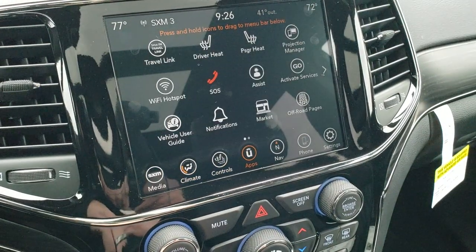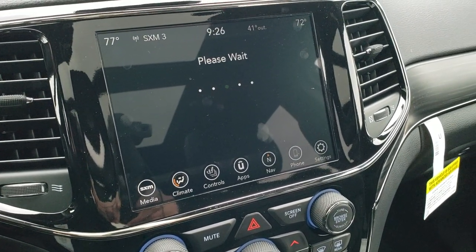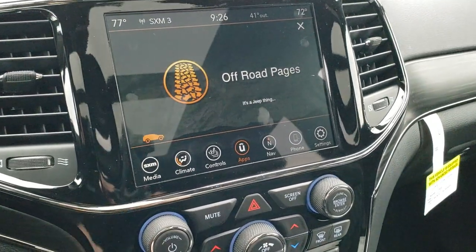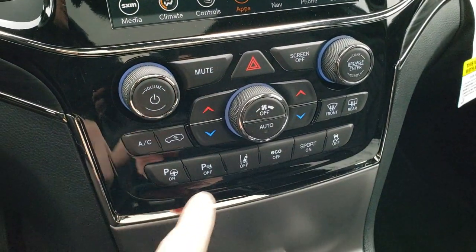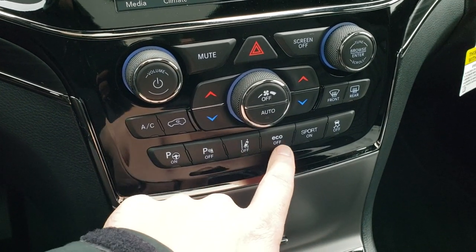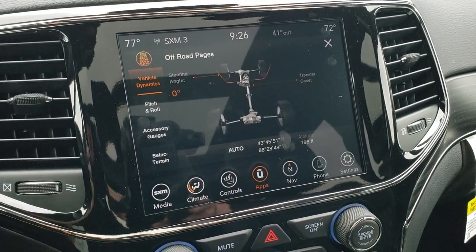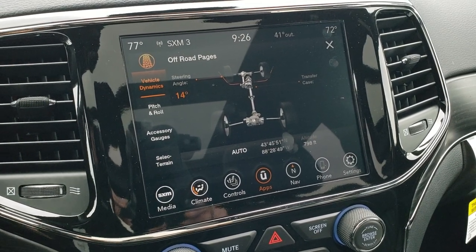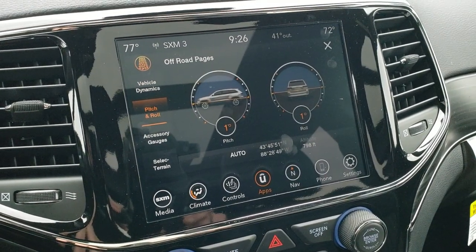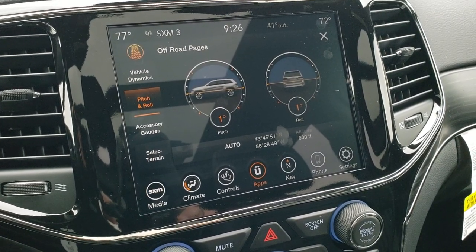You also have all the other apps including the off-road pages, which is a really cool feature. You get dual climate controls, perpendicular and parallel park assist, parking sensors you can turn off, lane departure warning, eco mode, sport mode, and stability control. Here are the off-road pages — watch this: as I turn the steering wheel, those wheels actually turn on the screen and tell you what angle you're at. You can also see your pitch and roll to see exactly what terrain you're on.